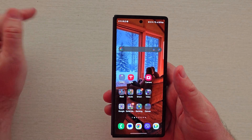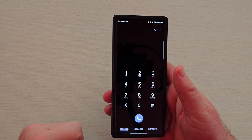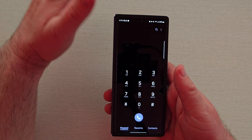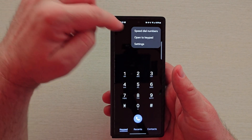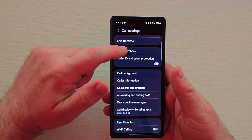What you want to do first of all is open up your phone app. From here, what you want to do is click on the three dots in the top right and go to settings. Next, what you want to do is go into block numbers.